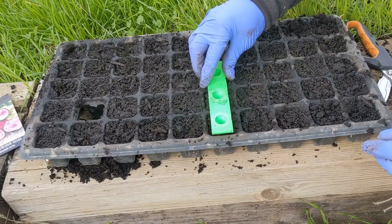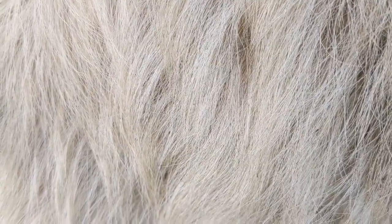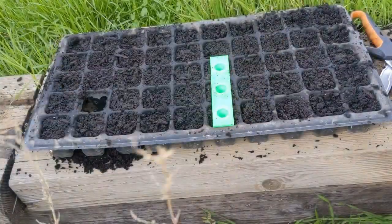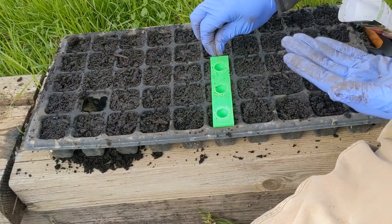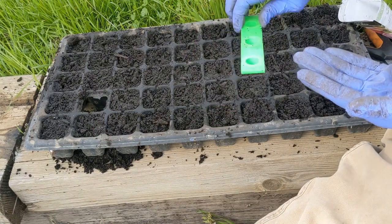So we've got our holes dibbled. There's one, two, three — seeds passed right through, no problem. Let's try that again. There are our little dibbles. Some soil entered into the holes; I think maybe just tap it out. Seeds passed right through.